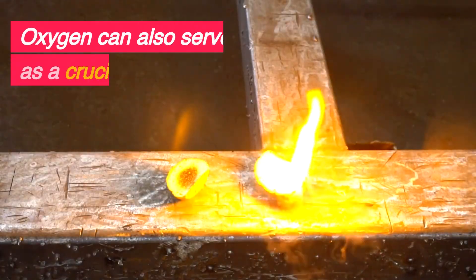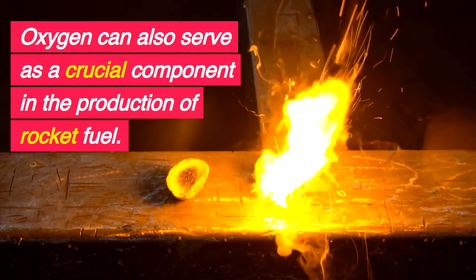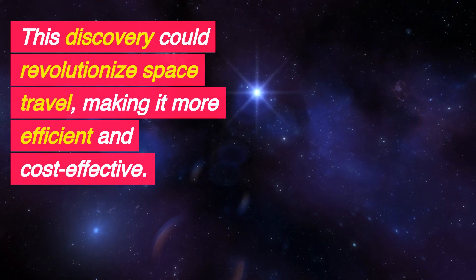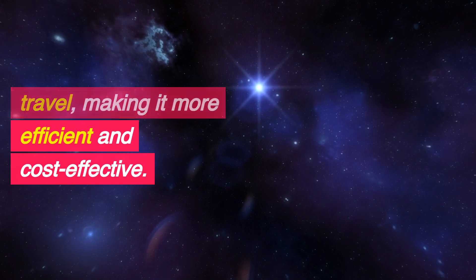Fuel production. Oxygen can also serve as a crucial component in the production of rocket fuel. This discovery could revolutionize space travel, making it more efficient and cost-effective.